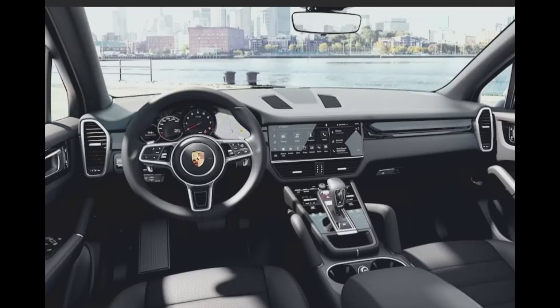Hey folks, welcome to the channel. Porsche is doing some marvelous things. They're taking the beautiful Taycan interior and bringing it to the SUV. This instrument cluster is going to be fully digital, and this is also going to include a 911 steering wheel.